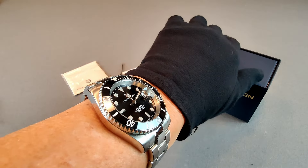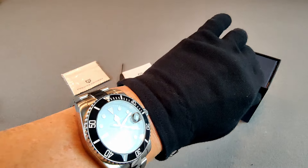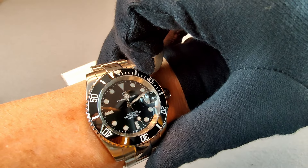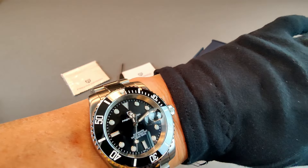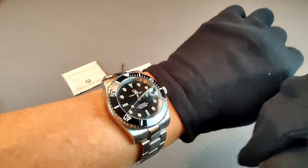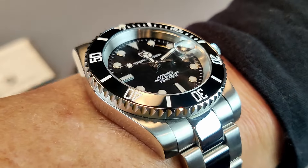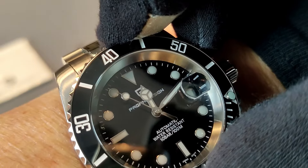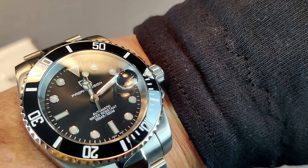Pagani Design gives 41 hours of power reserve versus 48 hours on the Rolex 3135. The Rolex has a triple-lock system in its screw-down crown — three sealed zones — providing ultimate protection from water intrusion, though the dual-lock system on the Pagani is pretty good. With the Pagani you do get an exhibition case back and a ceramic bezel, and you get the basic feel and look of a Rolex Submariner.